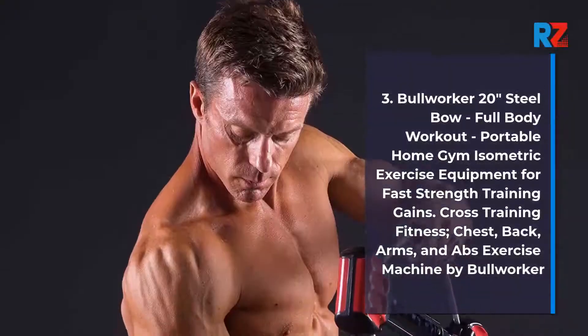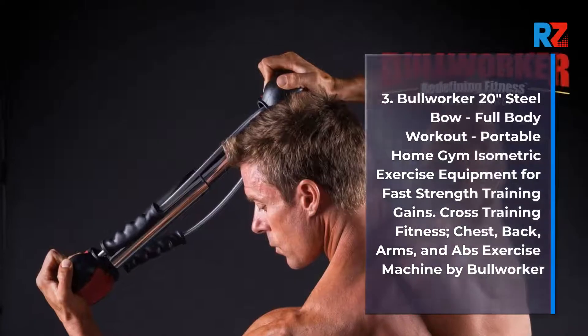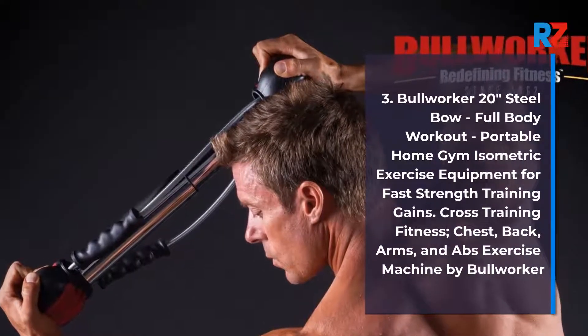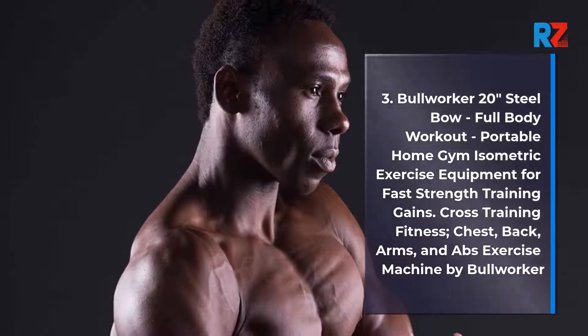Number 3: Bullworker 20 Inches Steel Bow — Full Body Workout, Portable Home Gym Isometric Exercise Equipment for Fast Strength Training Gains, Cross Training Fitness — Chest, Back, Arms, and Abs Exercise Machine by Bullworker.